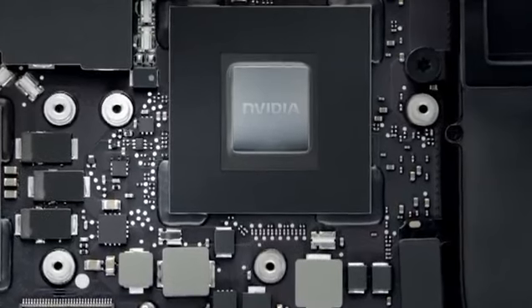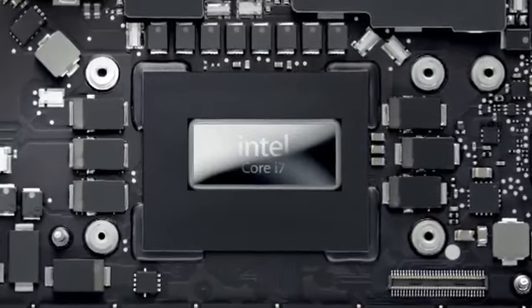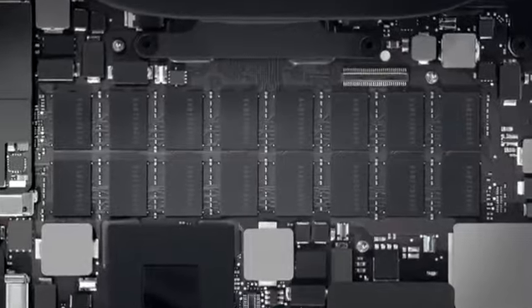When you combine that with the most powerful graphics chips, the latest quad-core processors, and the fastest RAM available, you end up with a machine that's incredibly responsive.